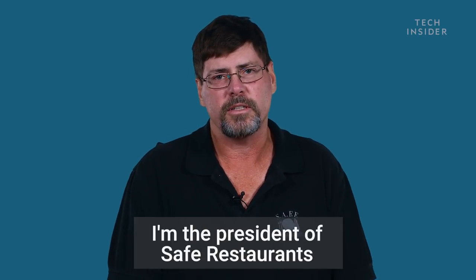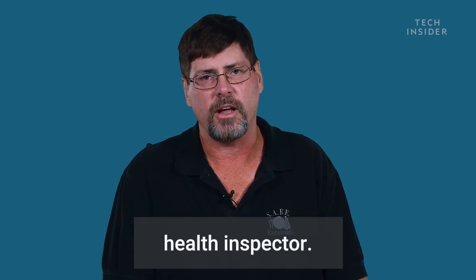My name is Mark Nealon. I'm the president of Safe Restaurants Consulting Company. Prior to that, I was a New York City health inspector.